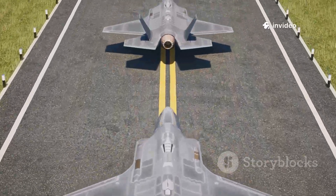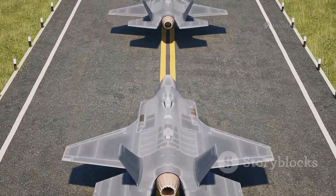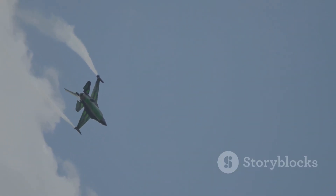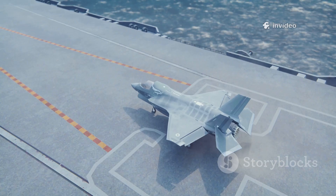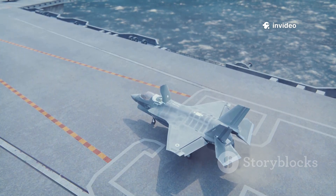The Typhoon and F-35 represent two philosophies: raw performance versus information dominance. The Typhoon is a fourth-generation dogfighter — fast, agile, and visible — excelling in direct combat and deterrence. The F-35 is a fifth-generation stealth platform, winning by seeing first and striking unseen.